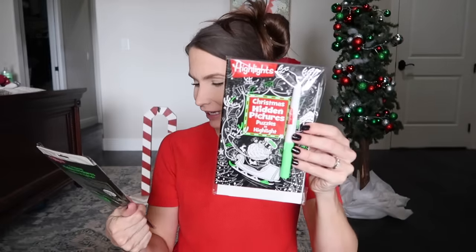Another thing I found on Amazon are these Christmas hidden pictures books — it's actually a Highlights brand book. It has 300 hidden objects that you find in a puzzle. I got one of these for each of the younger kids — not the one-year-old, I don't think he's ready for that yet.